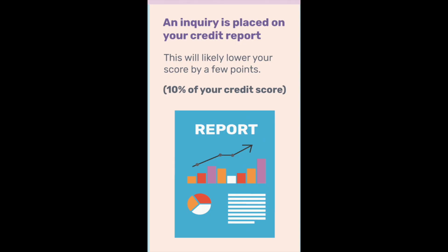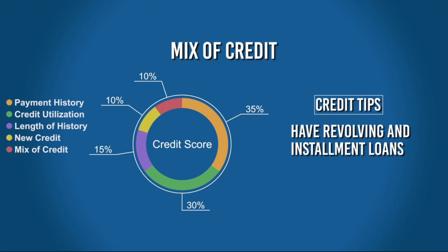Fourth is new credit. Every time you apply for a new line of credit, it can cause a small, temporary dip in your score. This aspect contributes to 10% of your score. And finally, fifth is credit mix — the diversity of your credit accounts, including credit cards, student loans, car loans, and mortgages. A good mix can positively impact your credit score, and this also makes up about 10% of your score.